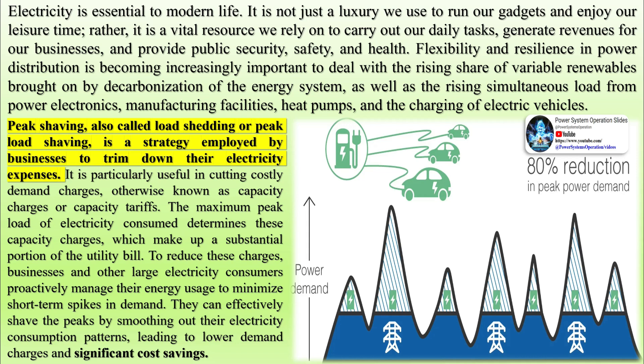Flexibility and resilience in power distribution is becoming increasingly important to deal with the rising share of variable renewables brought on by decarbonization of the energy system, as well as the rising simultaneous load from power electronics, manufacturing facilities, heat pumps, and the charging of electric vehicles.